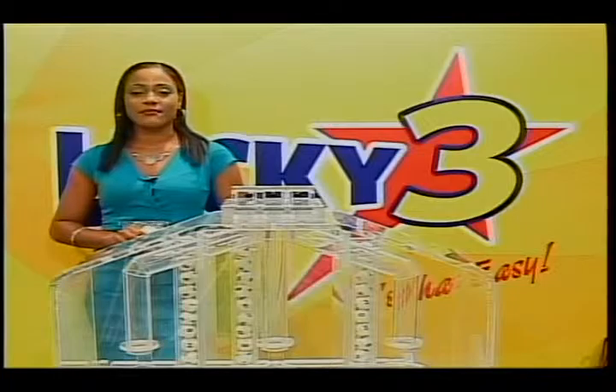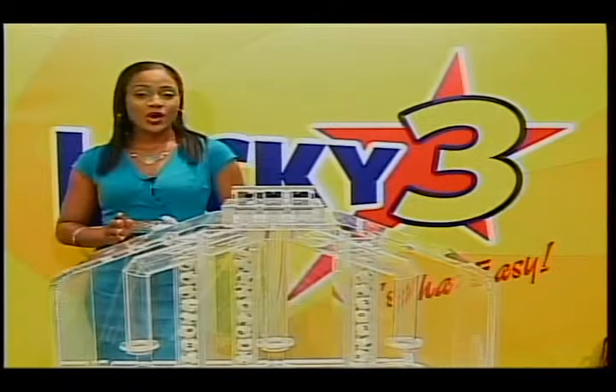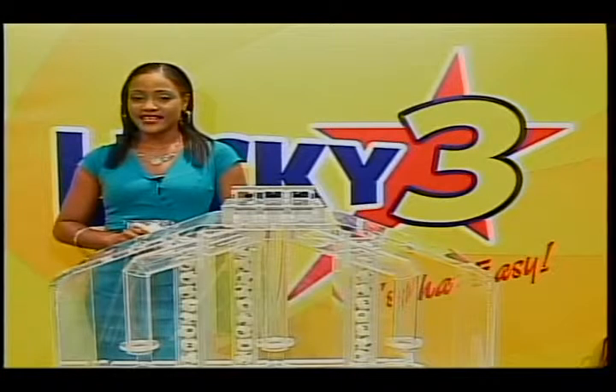It is very important that you remember to play responsibly. You can only play and enjoy your win if you're 18 years and older.